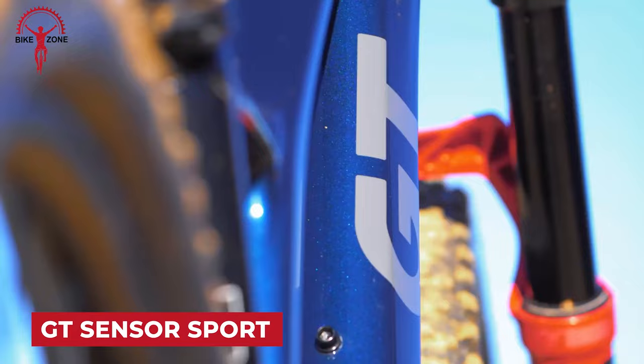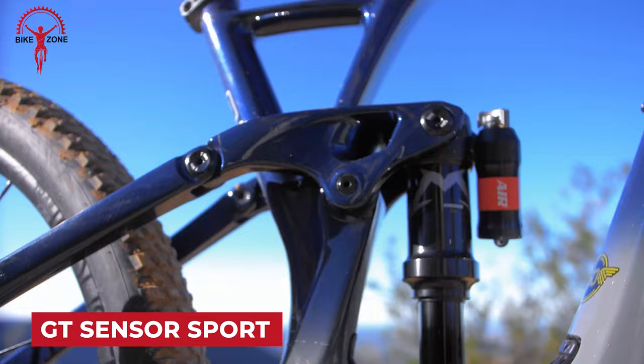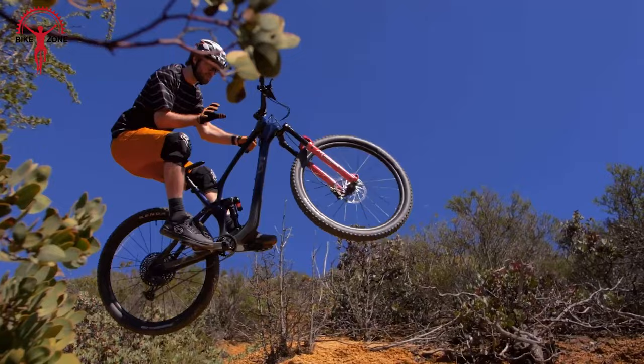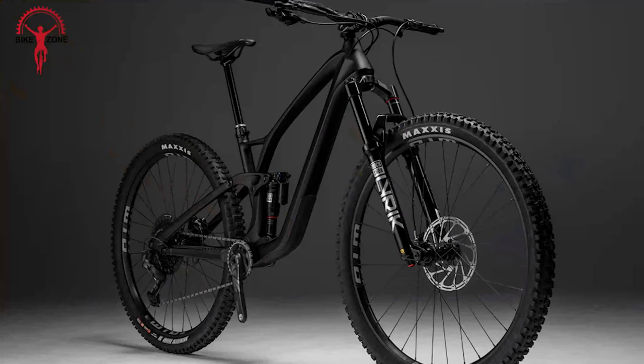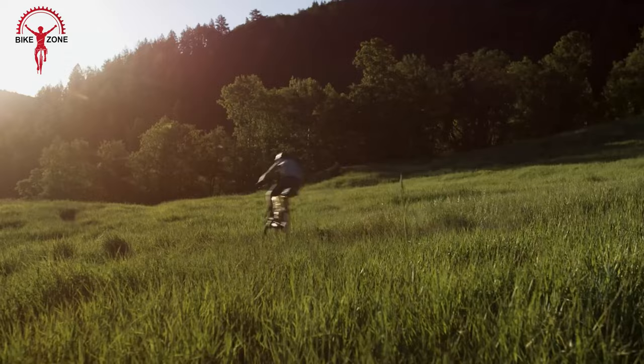The GT Sensor Sport is the ultimate in full suspension mountain biking with a budget-friendly price tag. Crafted with a lightweight alloy design, this bike hungers for all types of terrain, seamlessly blending a smooth fit and feel across all frame sizes. Its robust 130mm LTS suspension platform, coupled with a RockShox Recon Silver 140mm fork and X-Fusion O2 Pro RL rear shock, conquers big jumps and small bumps alike with unmatched efficiency and precise handling.